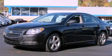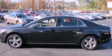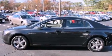This is a certified pre-owned 2011 Chevrolet Malibu. It features a 2.4-liter four-cylinder engine and a six-speed automatic transmission.